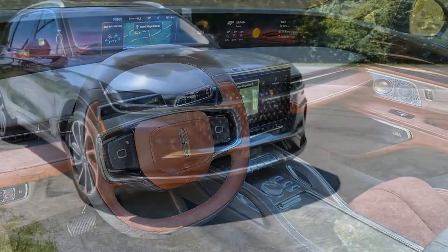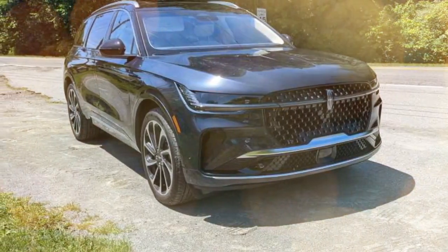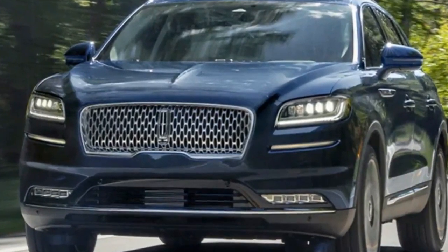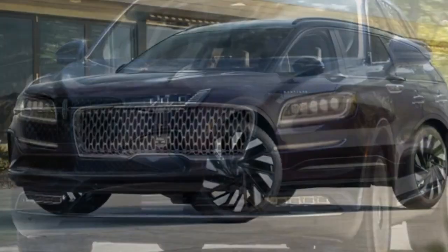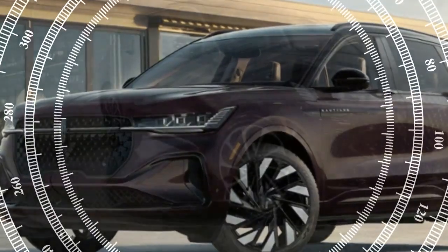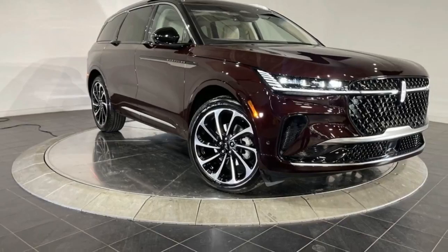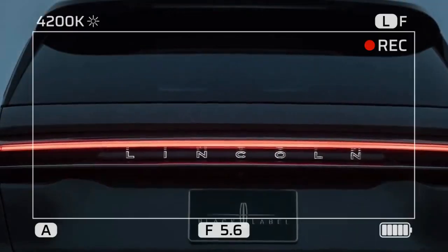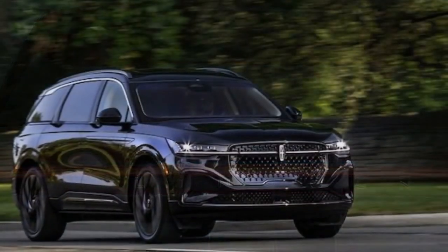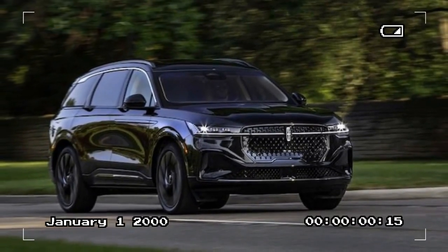Performance: a smooth and confident ride. While the 2025 Lincoln Nautilus Black Label prioritizes comfort and luxury, it doesn't shy away from delivering a satisfying driving experience. Under the hood, the Nautilus offers a choice between a turbocharged 2.0-liter inline-four engine or a more powerful 2.7-liter V6, both paired with an eight-speed automatic transmission. The V6 engine, in particular, offers robust performance, delivering ample power for effortless acceleration and highway cruising. The Nautilus is tuned for comfort rather than sportiness, which is evident in its smooth and composed ride. The suspension is designed to absorb road imperfections.